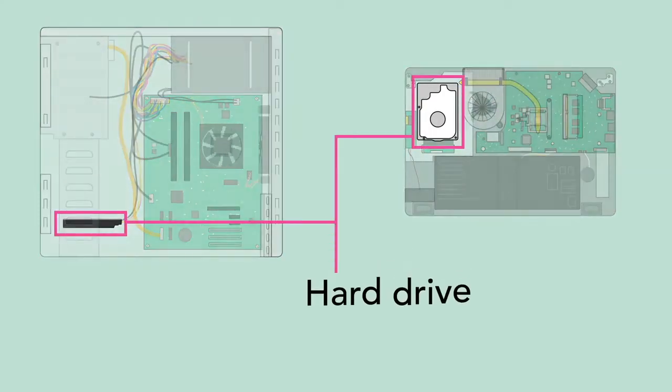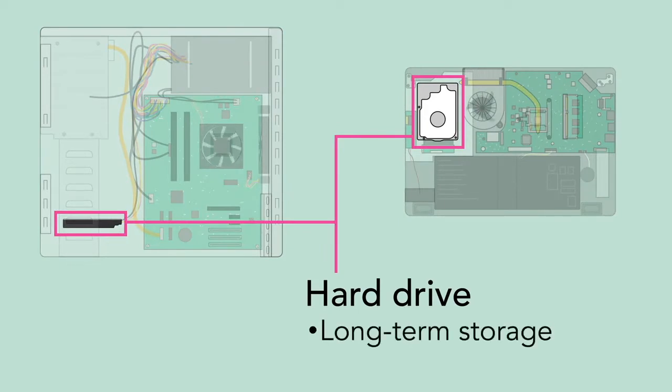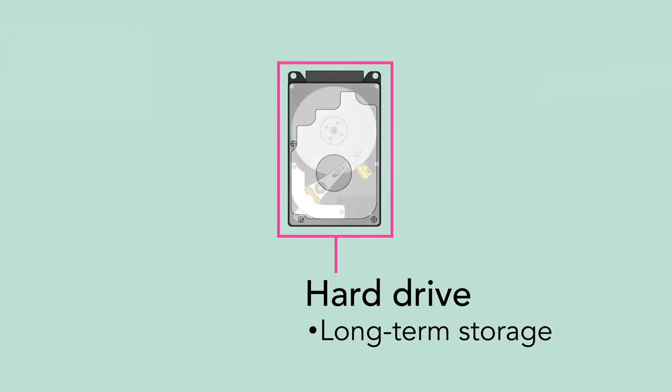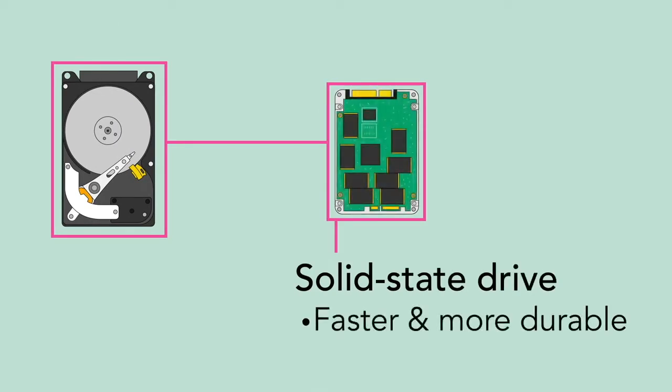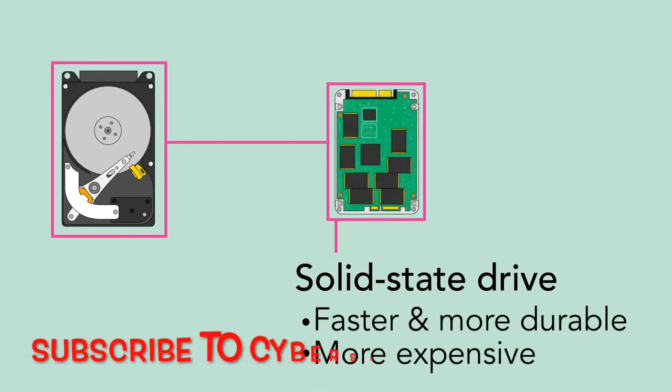The hard drive provides long-term storage, keeping all of the computer's data even when it's turned off. Many hard drives use a magnetic platter to store data, but many newer computers have solid-state drives, which are faster and more durable, but also more expensive.